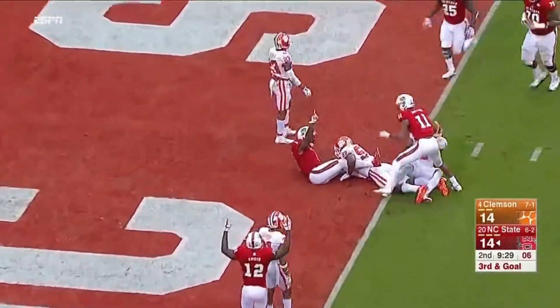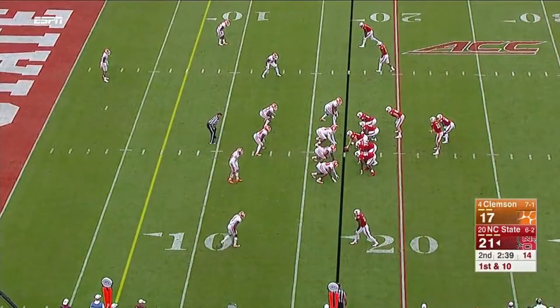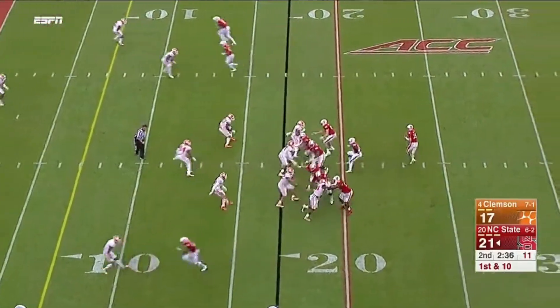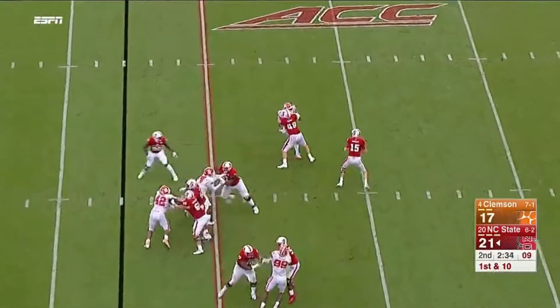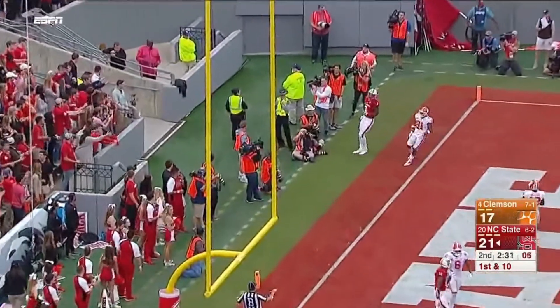Caught and scored again. Yesterday every player said we've got to do a better job in that part of the field to beat Clemson this year. Finley looking left, now looks back right — tons of time — and then throws it out of the back of the end zone.